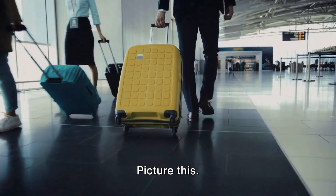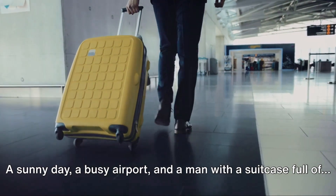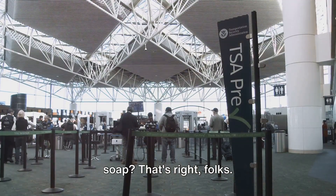Welcome back to Global Travel Venture. Picture this: a sunny day, a busy airport, and a man with a suitcase full of... soap? That's right, folks — soap.